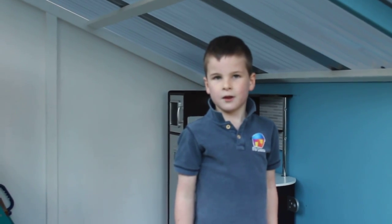Mum, what size is this? It's 1.8 metres wide and 2.4 metres deep. Thank you Mum.